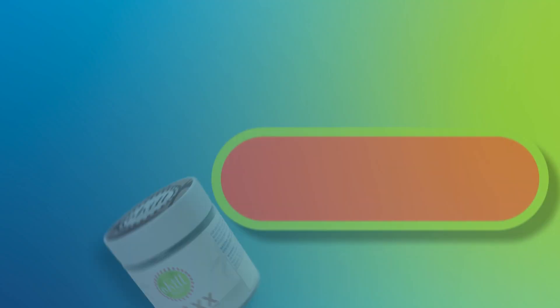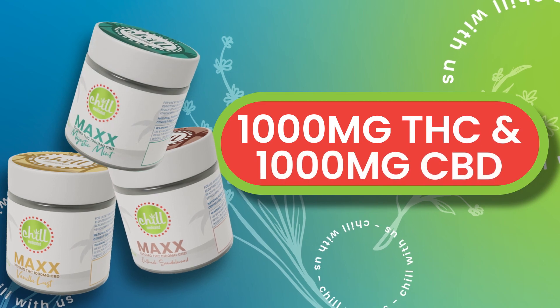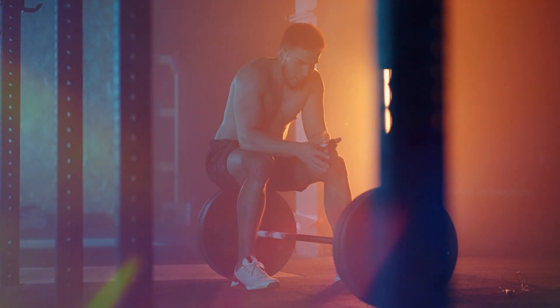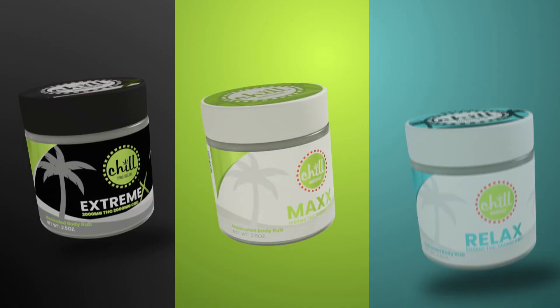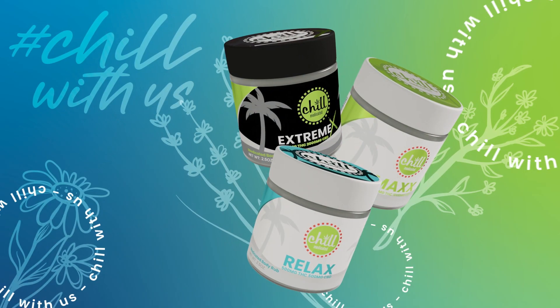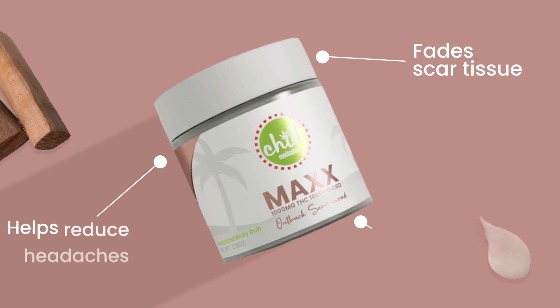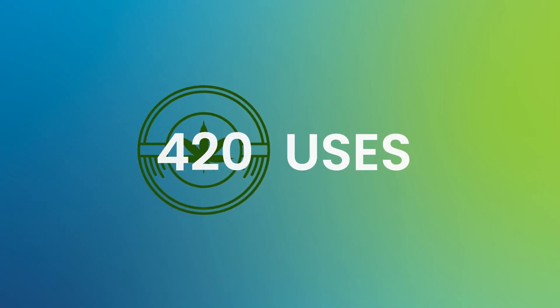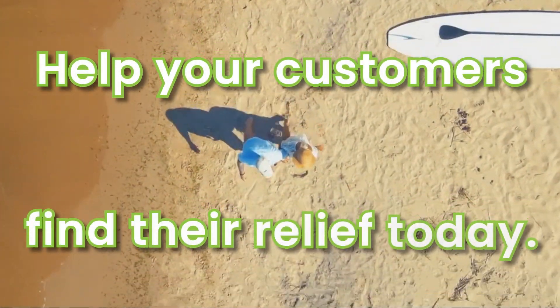Available with 1,000 mg of THC and CBD in a 1 to 1 ratio, or with CBD only. Whether you're an athlete recovering from a workout or someone dealing with a chronic condition, Chill Medicated Topicals can provide you with the relief you need. Made with care and created with purpose, now trusted and relied on by thousands of people. 420 uses — help your customers find their relief today.